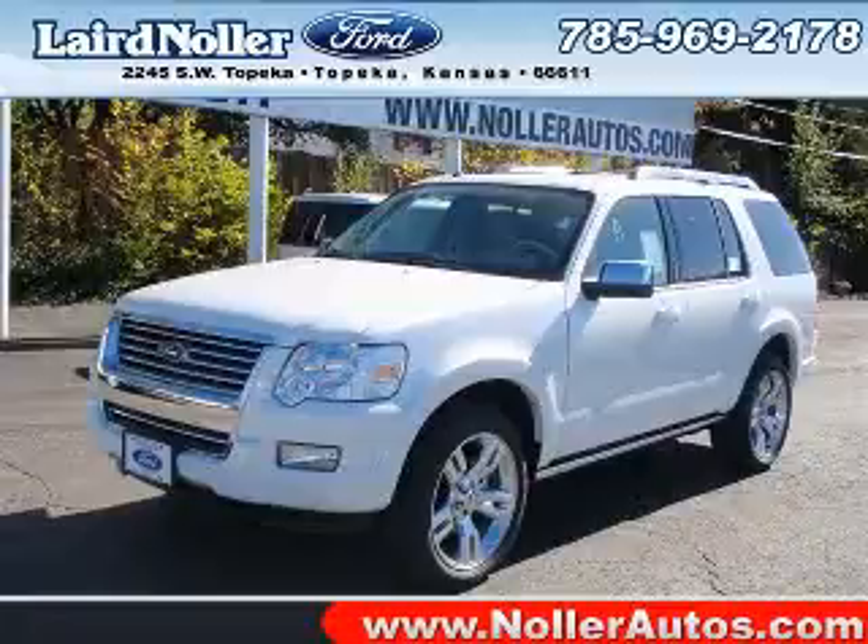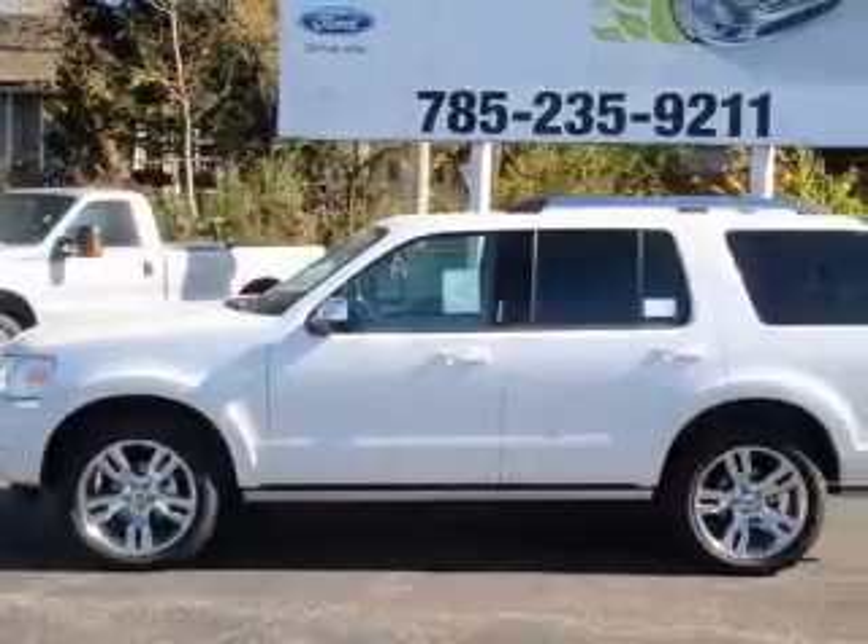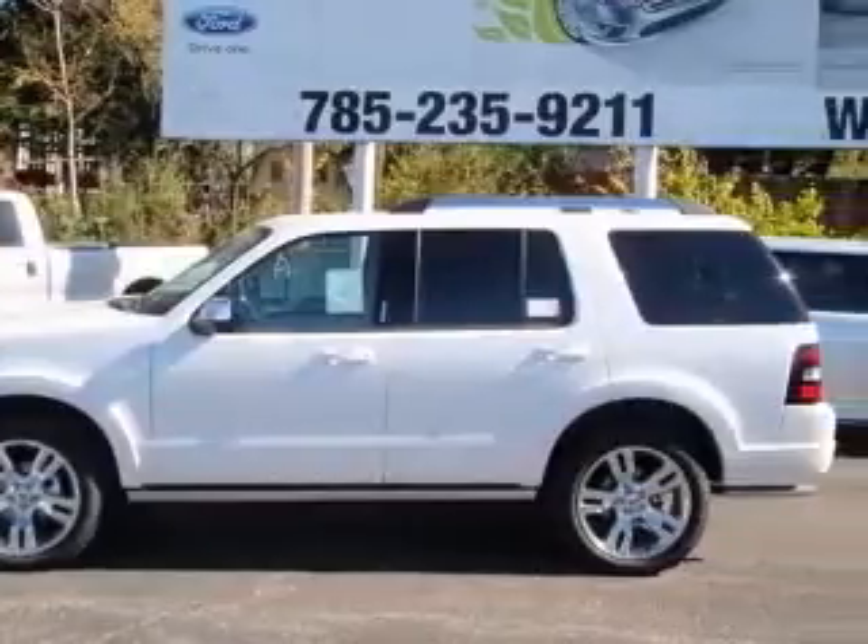We are proud to present this excellent new 2010 Ford Explorer. This Explorer has a 4.6L V8 engine and an automatic transmission.